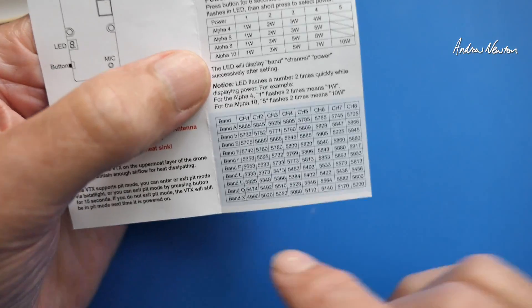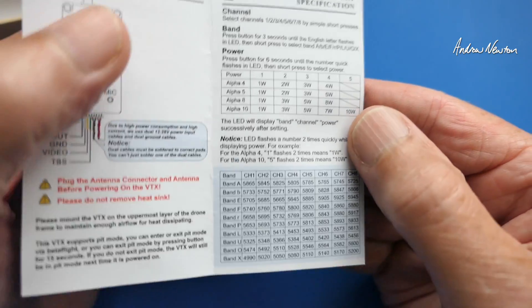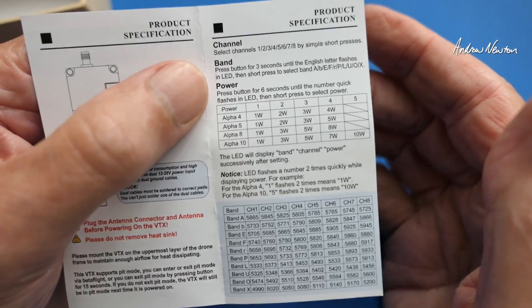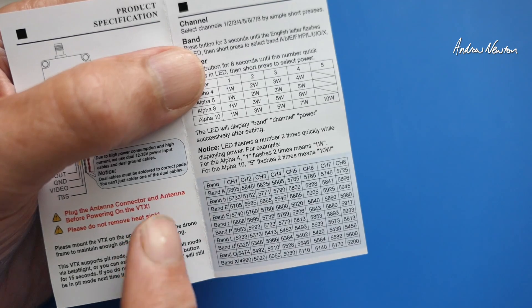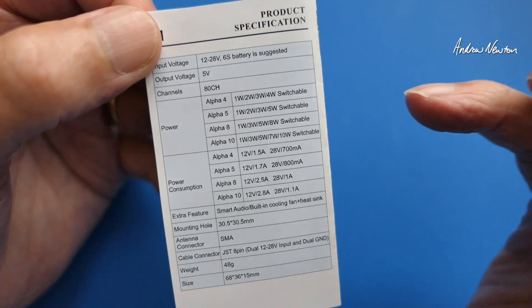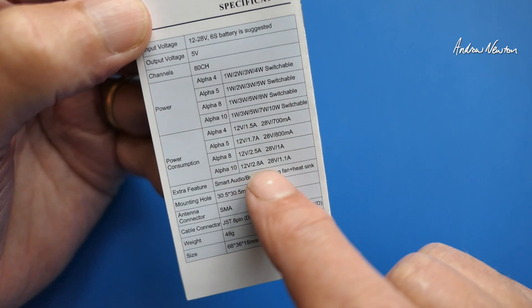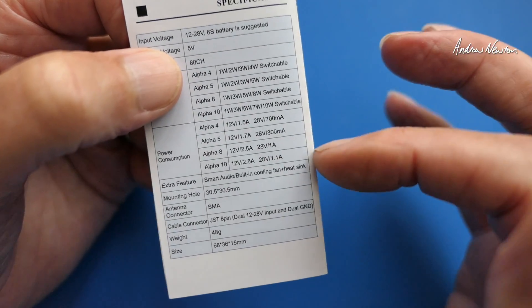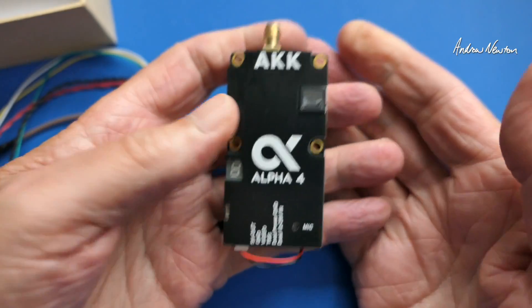You wouldn't use this flying with other flyers — even one watt is going to destroy everyone else's signal, and at four watts you're going to knock everyone else out of the sky. Ten watts you really need to be out flying by yourself trying to get long range on your thousand acre ranch. There are eight channels across ten bands, so that's 80 individual channels. Regarding power consumption, the Alpha 10 at full ten watts on 12 volts draws 2.8 amps; on 6S it draws 1.1 amps — things you have to consider when powering this, as you may need external power.